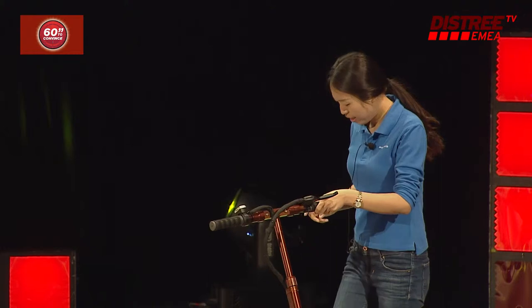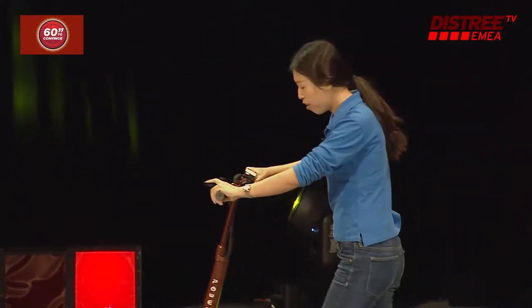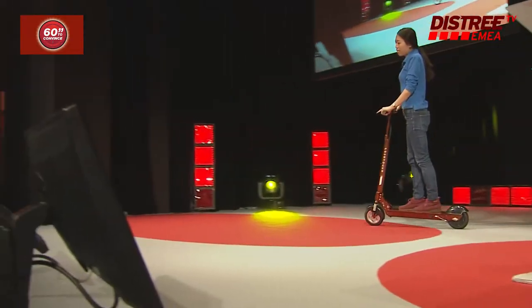Firstly, the speed. The highest speed of this power scooter could be 25 kilometers per hour, and it is easy to hang like this.